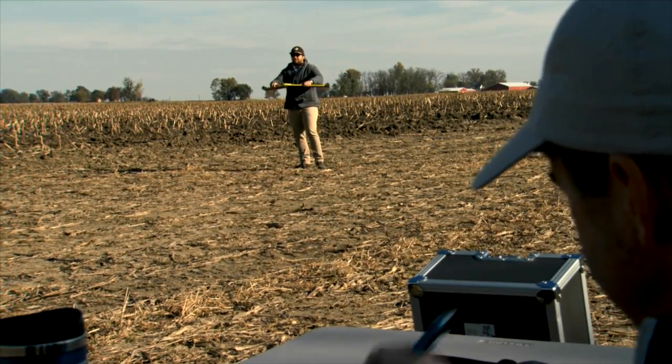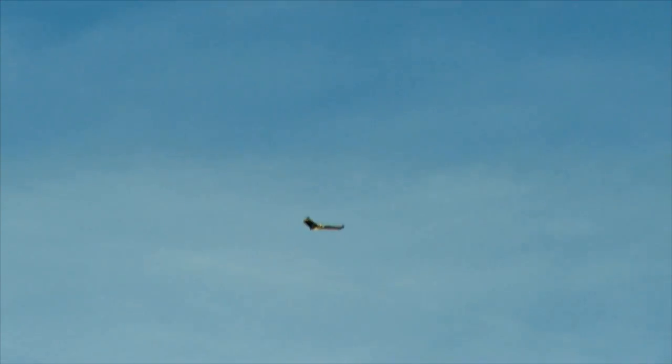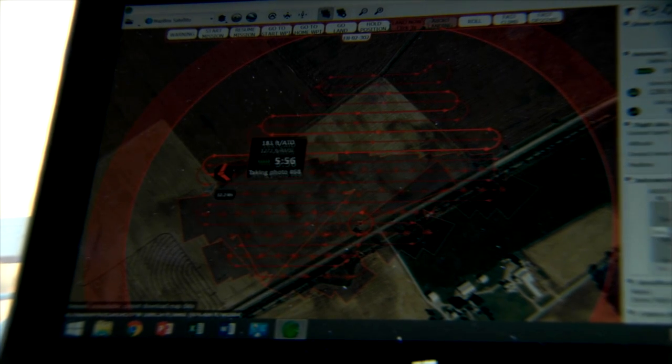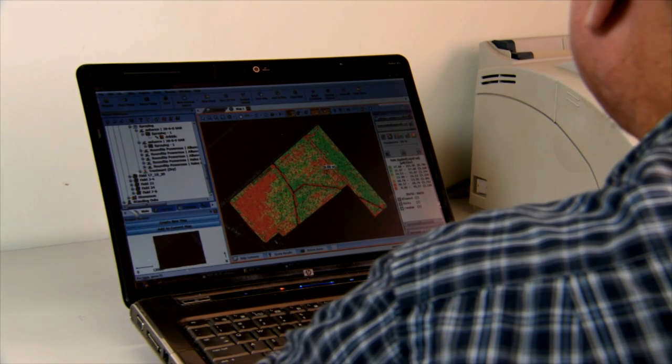Ready to launch. I think we've got the technology to do a lot of exciting stuff. We're collecting a lot of data from UAVs and from the harvesting equipment. We can apply things relatively precisely with the planters and sprayers. I think the technology will allow us to do a lot of cool things, but we still have to have the human element to make those judgment calls. It's quite a challenge just pulling all the pieces together.